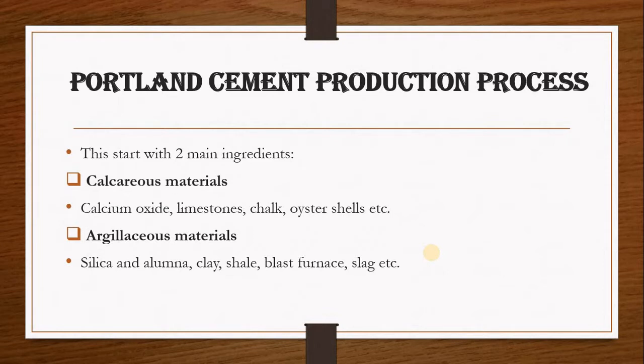The video you just watched shows how Portland cement is produced. When producing Portland cement, you first need two main materials. One of the materials is calcareous materials — materials that are rich in calcium oxide, such as limestone, chalk and oyster shells.